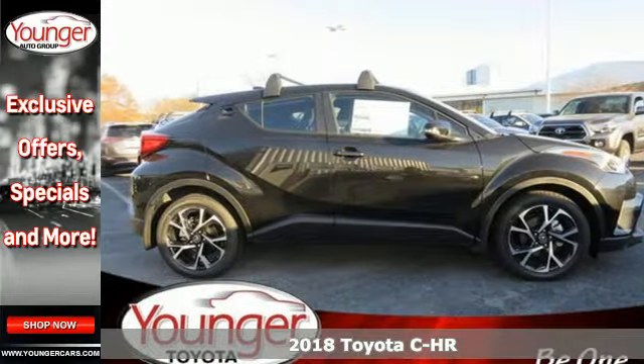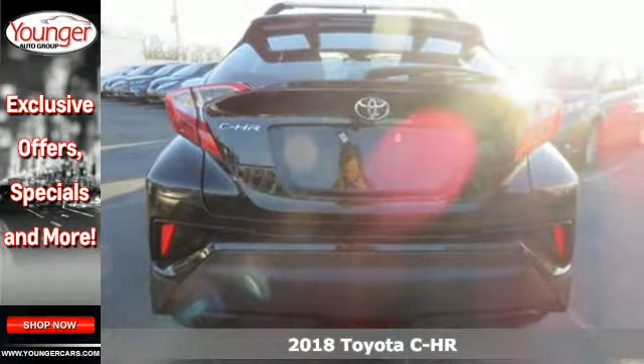Here's a 2018 Toyota C-HR — the perfect blend of elegance and sportiness.